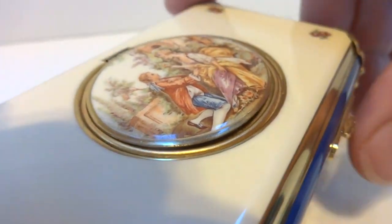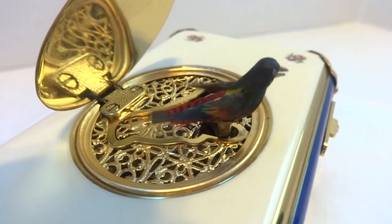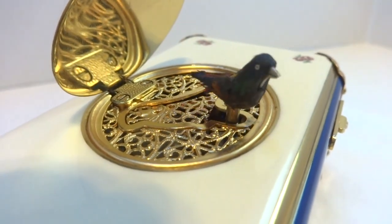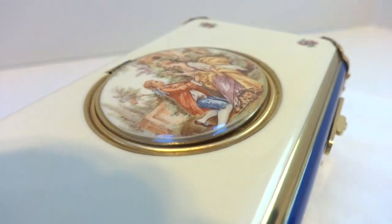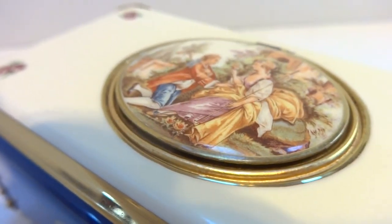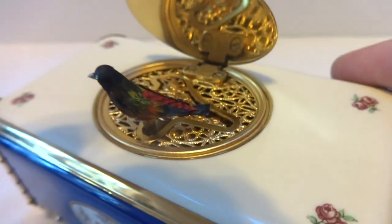Let's do it again from a slightly different angle. If you notice, the iridescent hummingbird feathers present themselves differently depending upon how the light reflects off the feathers as it's moving. Let's do it a third time, still on the original wind.